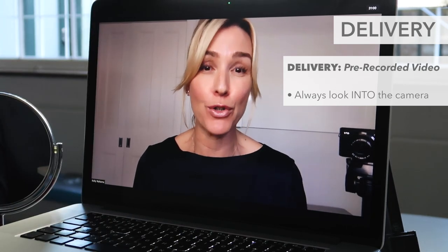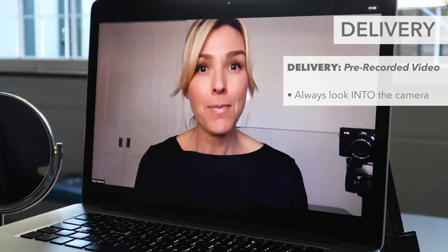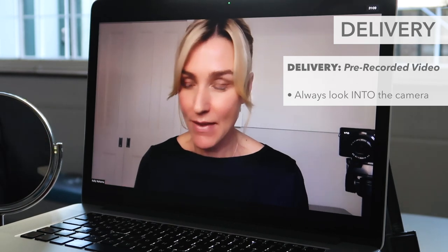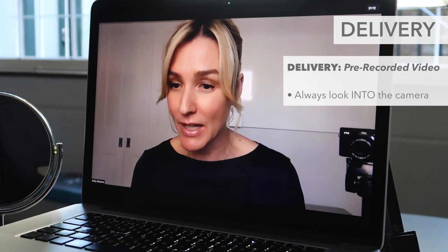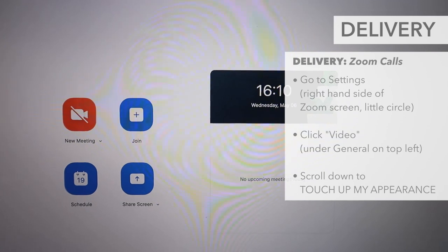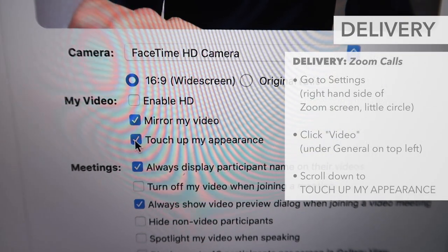Let's talk about pre-recording videos. For any pre-recorded videos, look directly down the camera on your computer — get used to that and not at yourself. Usually yourself is in the corner down here and you can tell you're looking at yourself and not at us. Looking directly into the camera means you are talking directly to your audience. I also want to share a little feature on Zoom — it's great if you do not have access to any lighting as it softens your appearance. I'll show you how to find it.